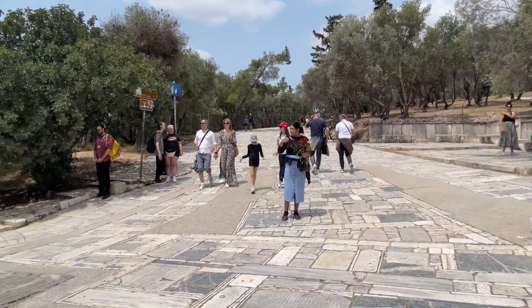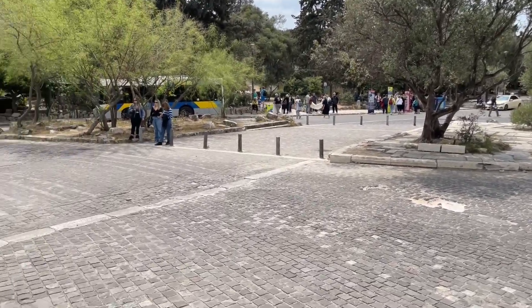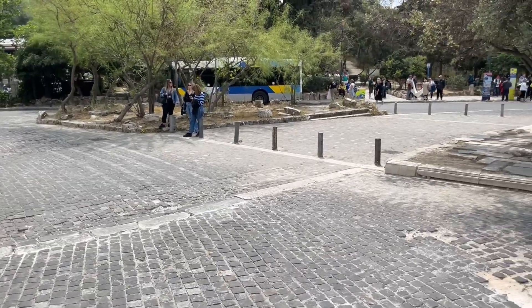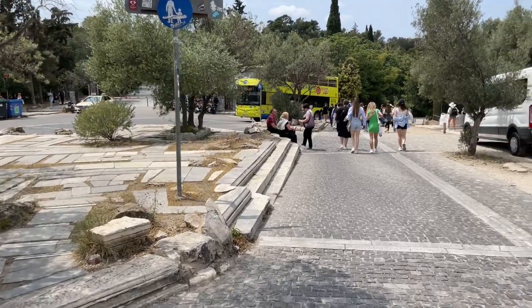This is a different route to one I've done previously in videos, so I hope you enjoy it. The path from the Acropolis, where the tickets are, to the taxi and bus area here, where you can get your open-top buses to either the Athens Riviera, central Athens, or down to Piraeus. It's always busy down here.